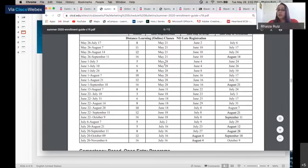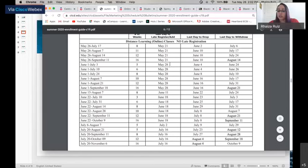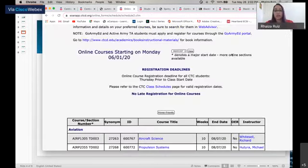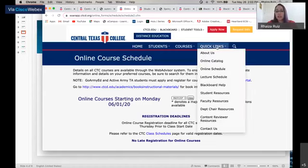You still have time if you're interested. We have June 1st courses — the last day to register is May 28th, which is coming up soon. The schedule also shows the last day to drop and the last day to withdraw. You can also look at our online schedule at online.ctc.edu — go to Quick Links and click on Online Schedule.